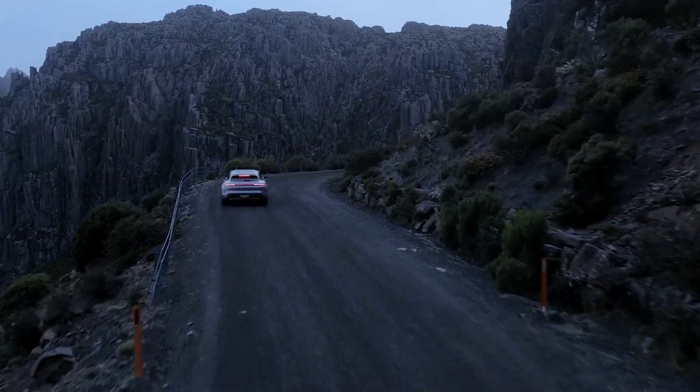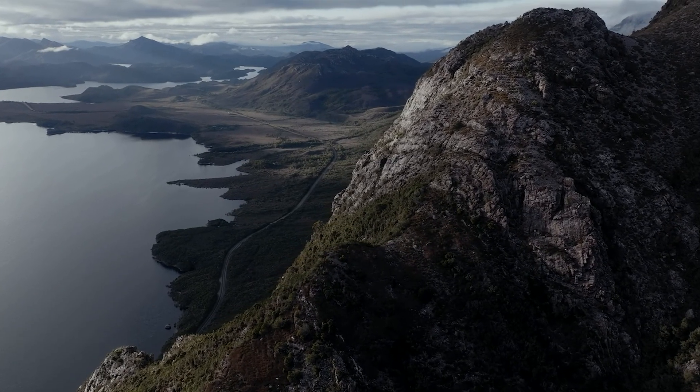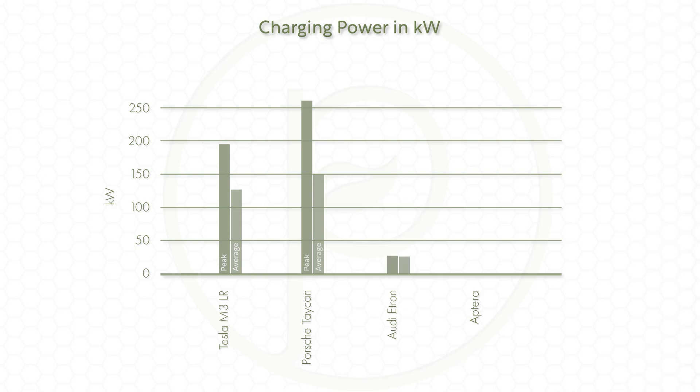Because DC fast charging is mostly used to completely refill a battery, the more meaningful charge rate number is the average charge rate between 20% and 80% state of charge. For the Taycan this is only 150 kilowatts on average, which is only 57% of its peak charging rate. Similarly, the current Tesla Model 3 long range peaks at 195 kilowatts but averages only 128 kilowatts, which equates to 66% of their peak rate. It's interesting to note that previous versions of the Tesla Model 3 peaked at 250 kilowatts but averaged only 106 kilowatts overall, which makes this trade-off between peak rate and sustained rate very clear.